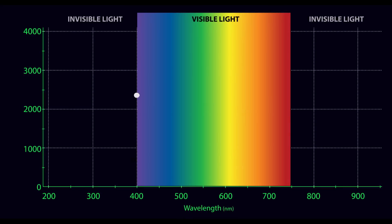To better understand how this works, we need to look at light itself. As humans, we can only see light energy in the blue to red wavelength zone. Light outside the blue zone is known as ultraviolet, and light outside the red zone is called infrared.